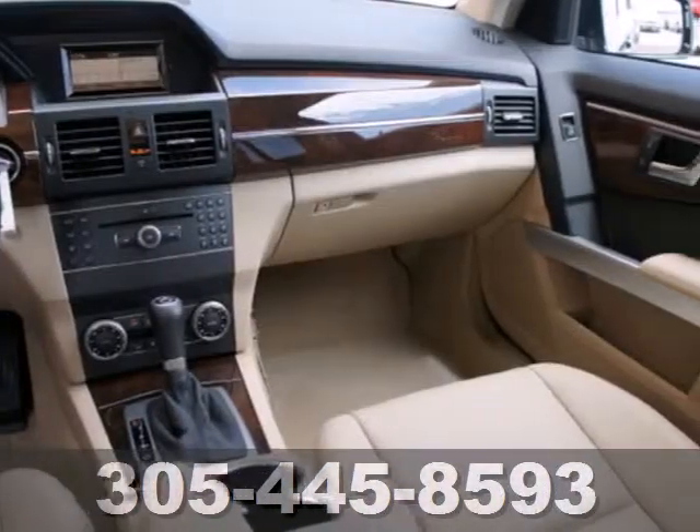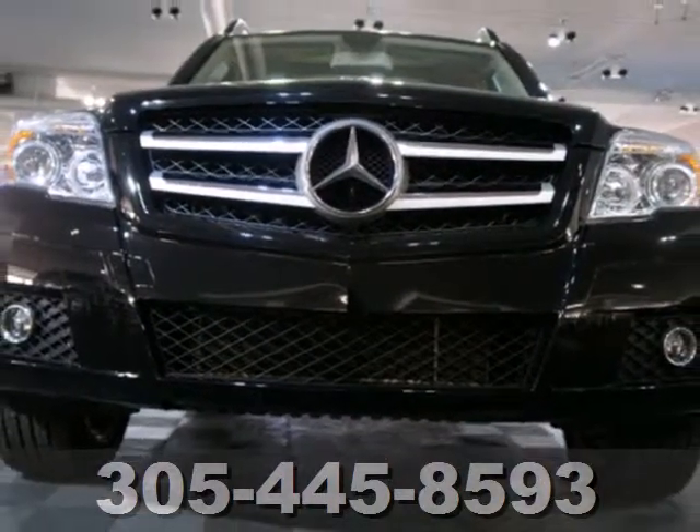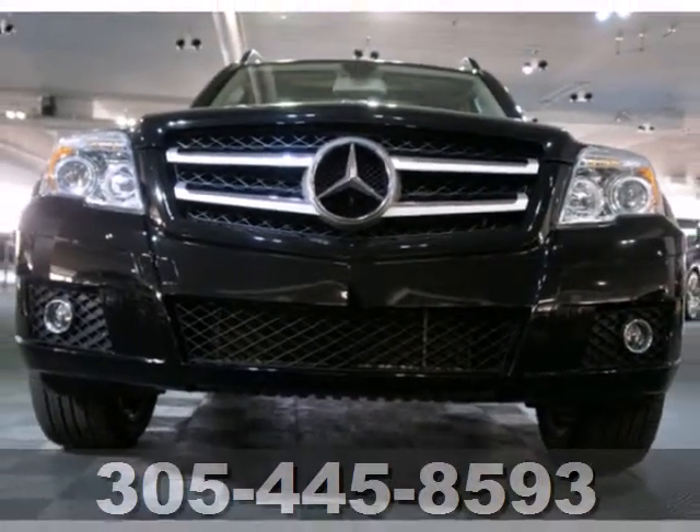Built on a C-Class platform, the GLK is arguably the most luxurious and safe compact SUV on the road, second to none.